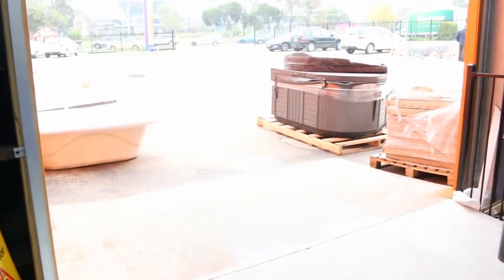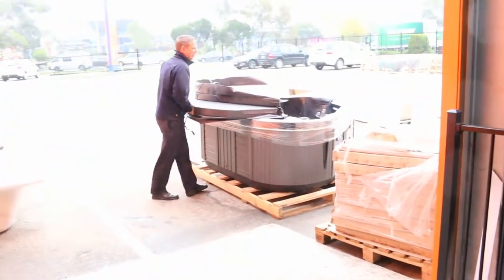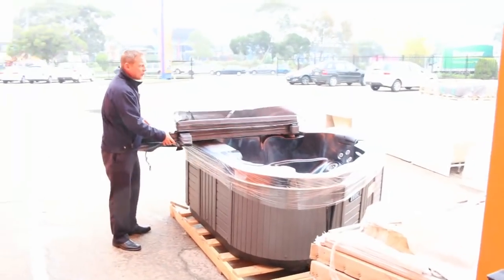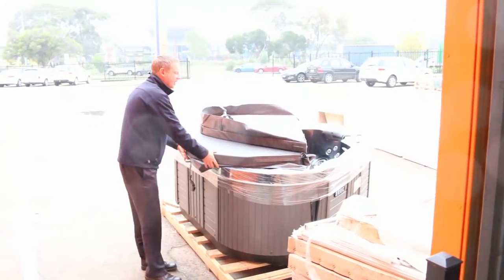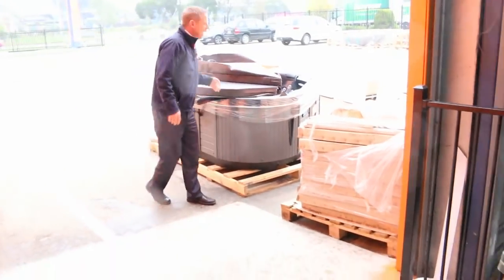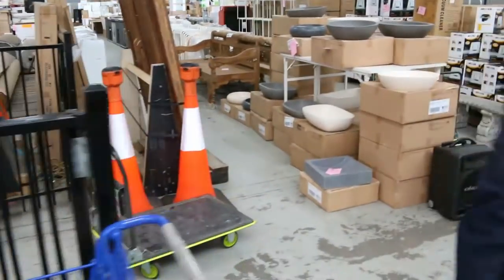Just quickly have a look at this spa — I showed you this a few weeks ago and it's still here. I think we will take a thousand dollars off it this week, so it was in at $3,900 and I'm going to open the bidding at $2,900. Beautiful Australian-made spa, it's an all-in-one with heating, filter, everything built in — just plug and play.